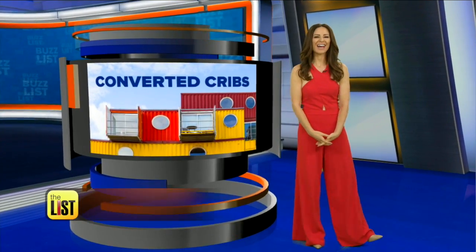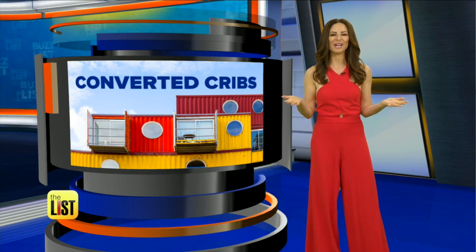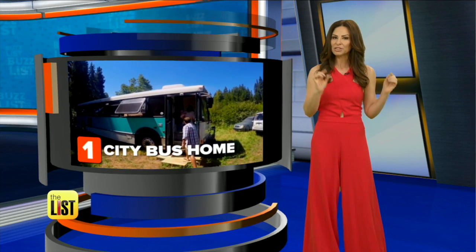Teresa. Thanks guys. That old saying, what's old is new again, could not be more true about the following three homes on our list. Coming in at number one, a city bus turned into a family's home.